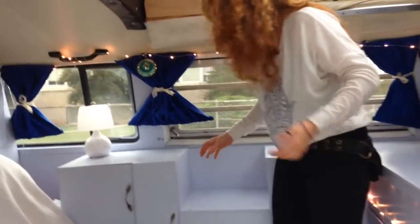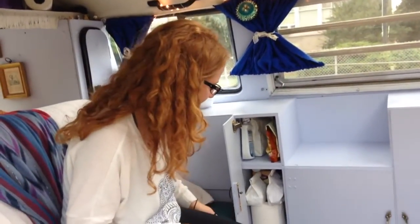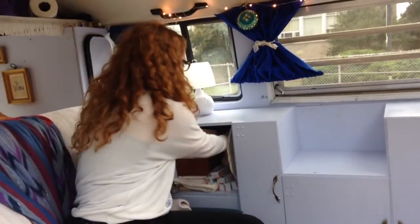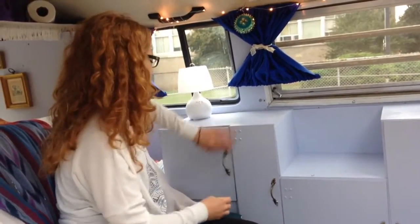I built this whole thing, and this is my pantry. A lot of tea — I have tea and an electric kettle so I can keep my tea addiction up.